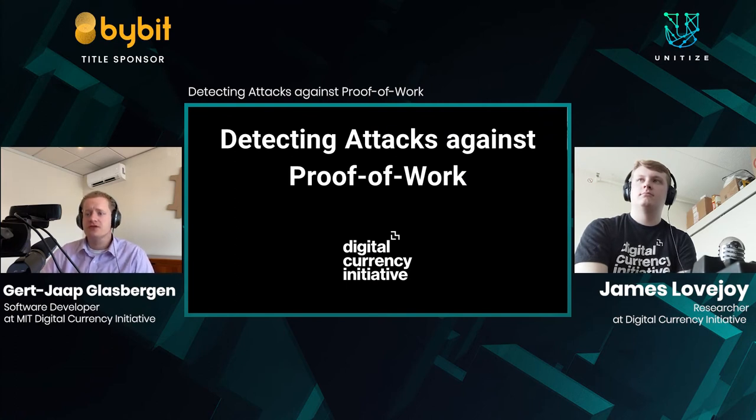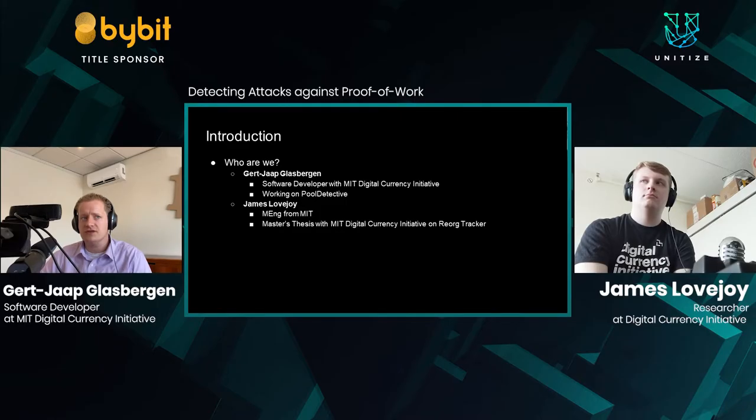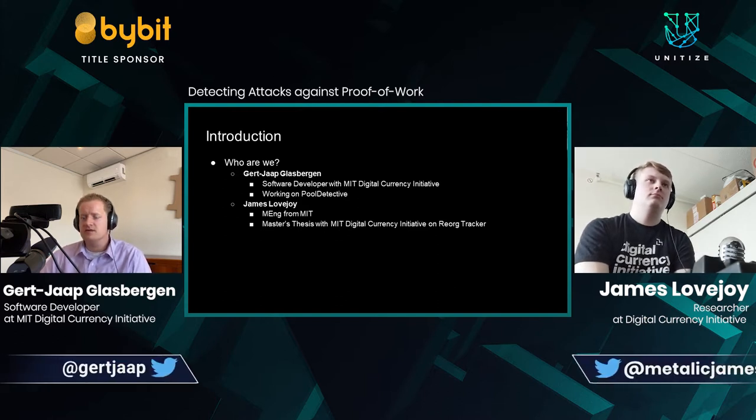Hi everyone, welcome and thank you for tuning into this session around detecting attacks against proof of work. We'll be talking about this for the next 25 minutes or so. My name is Gert Jaap. I work with MIT's Digital Currency Initiative, and my primary focus for the past 11 months or so has been a project called Pool Detective, which we'll be detailing more in the coming presentation.